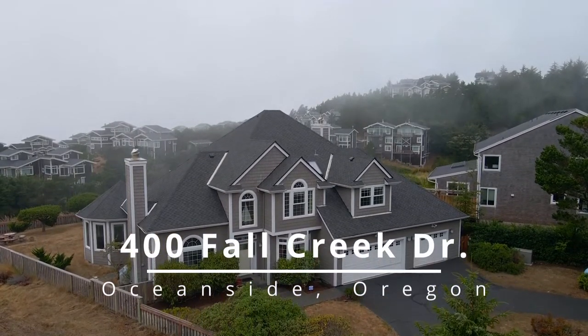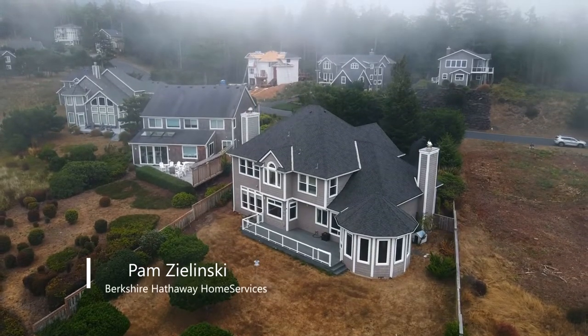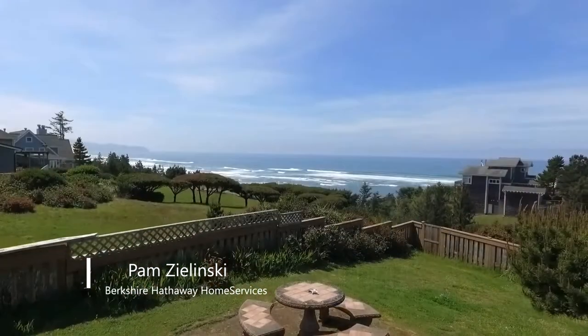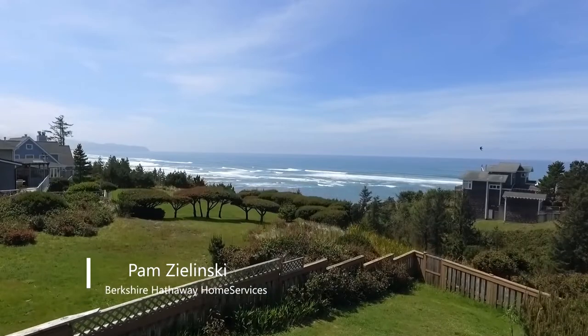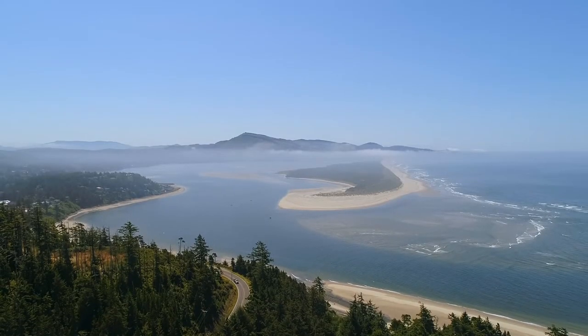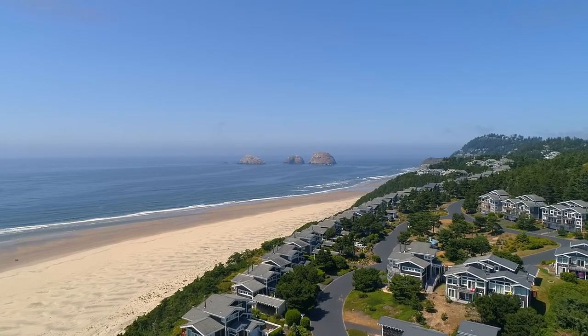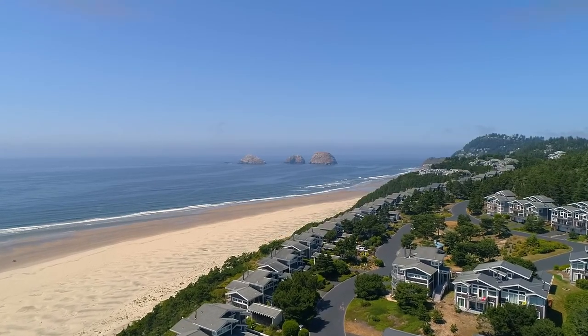Welcome to this rare opportunity for a picture-perfect storybook home on nearly half an acre in a gated Oceanside community. Savor spectacular ocean views, including the majestic Cape Lookout. Explore miles of quiet, wide, sandy beaches by the iconic 3R trucks.